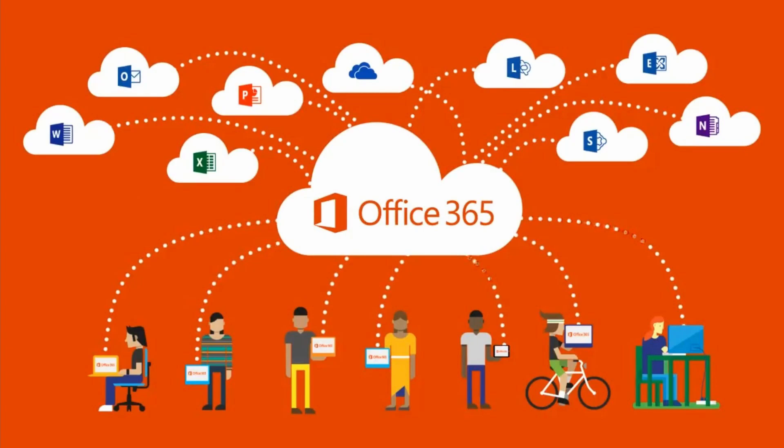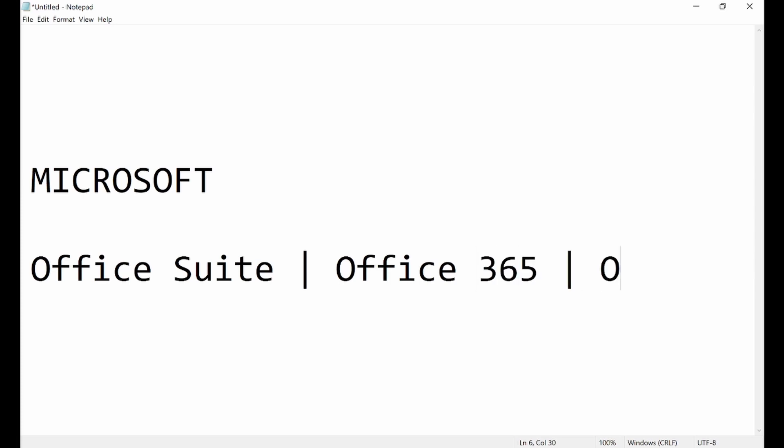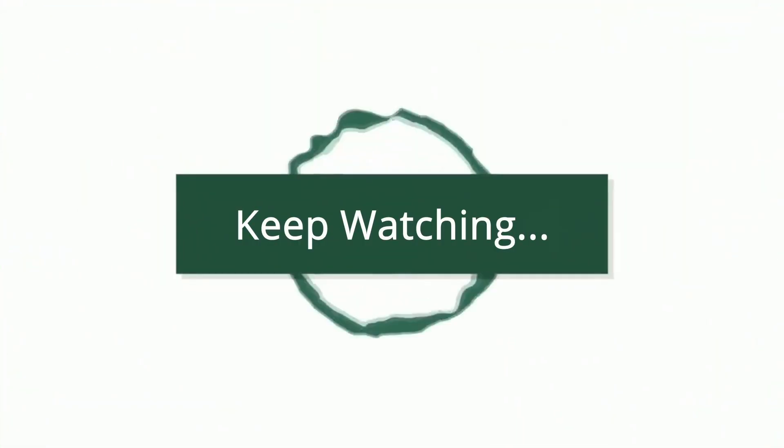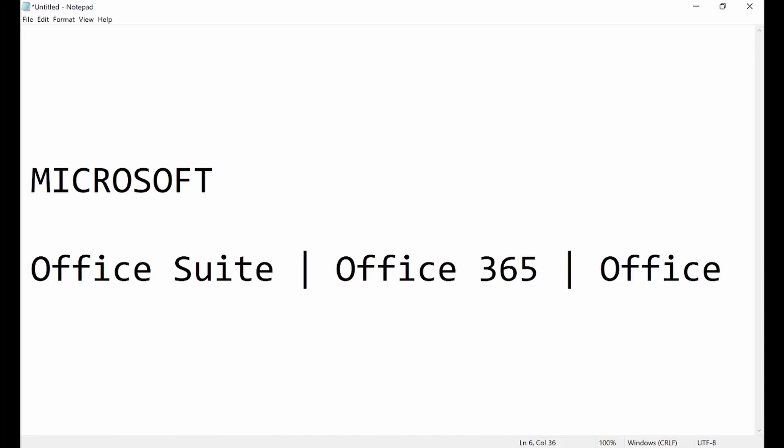We learned that Microsoft Office is deployed in three packages: the Microsoft Office Suite, Office 365, and Office Online. They all provide the same tools but in different ways.